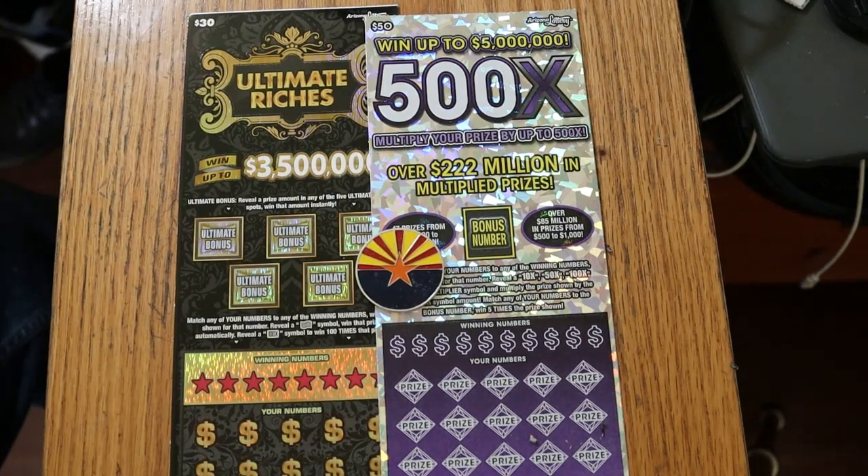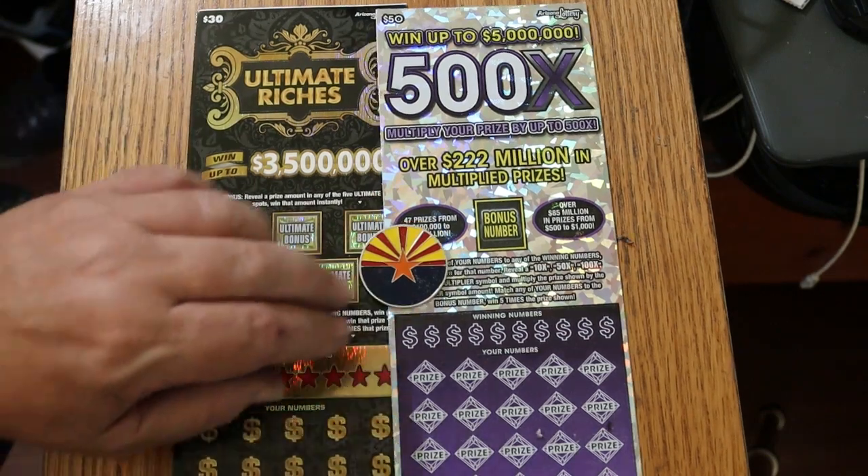What's up, YouTube? AZ Scratchers here with another scratching session. Today I've got a pair of the biggest of the big boys: a $30 Ultimate Riches and my favorite, the 500X Purple $50. We're going to start with the $30 and go to the $50 last.